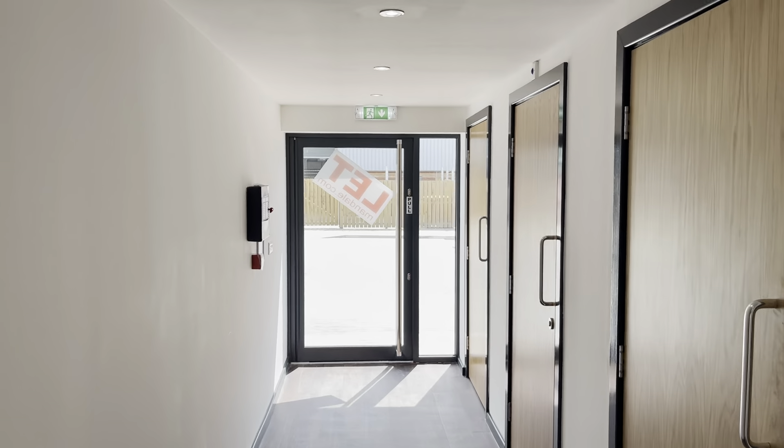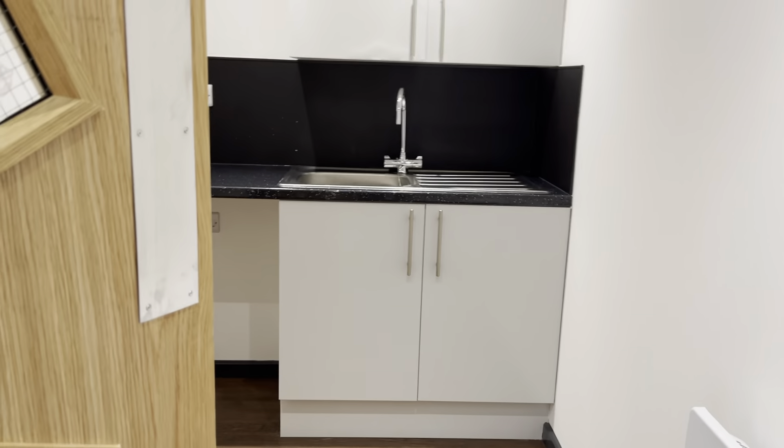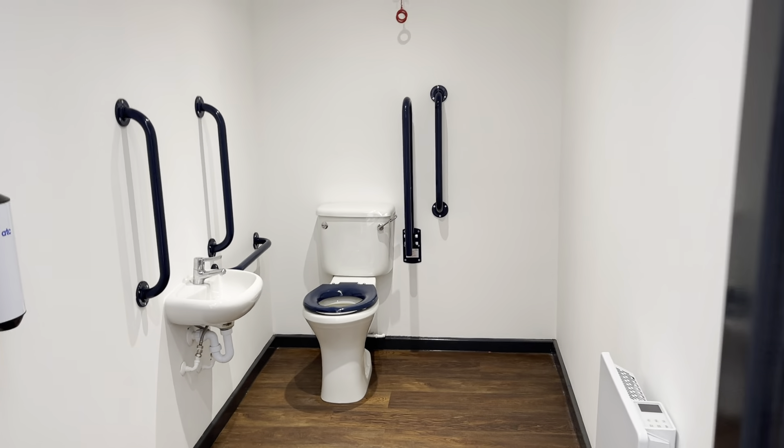It comes with a great entrance feature and it incorporates a kitchen. One disabled toilet, male, and one disabled toilet, female.